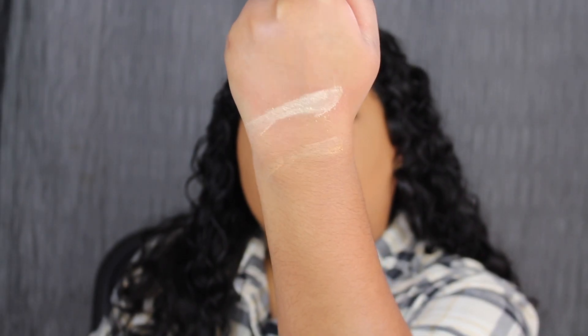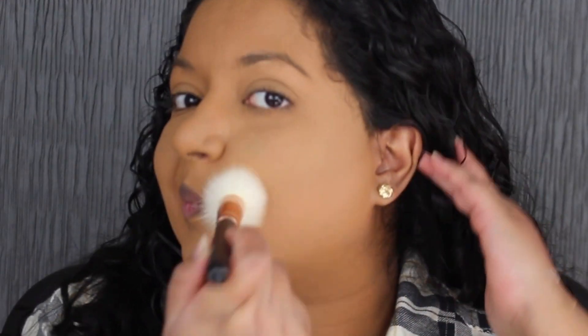I definitely don't think the bronzer shade would show up on me, but let's try it. I'm taking a big fluffy brush and dipping into where the smiley face is. You can't even see the bronzer — the shade is super light. I definitely think Too Faced should have released different versions of this bronzer: a light version, a medium version, a tan version, and a deep version. The bronzer is not inclusive at all.